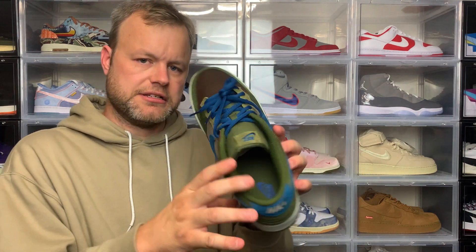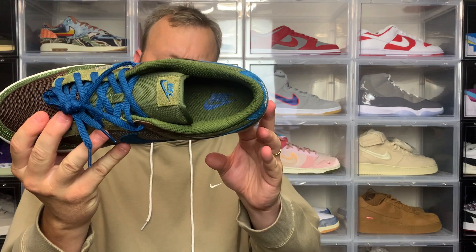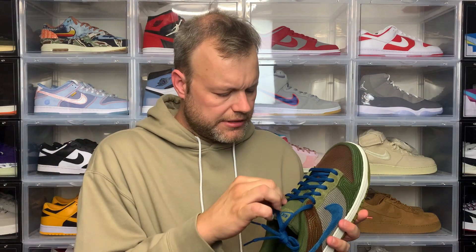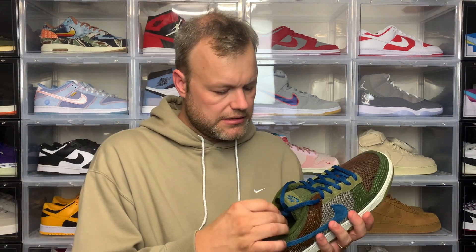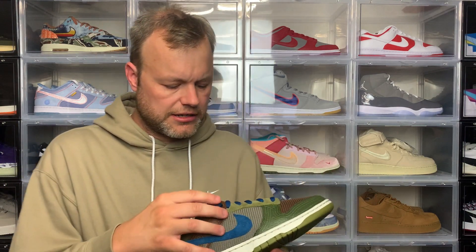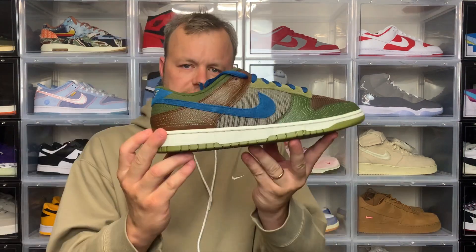The last little detail is inside the sneaker you've got Nike and swoosh in that Marina colour. What I also like is the laces are really thick, so they're definitely going to give you a lot of support and they won't break easily. It's the kind of thing you'd expect to see on an SB, so for it to appear on a Dunk Low is quite a premium detail.